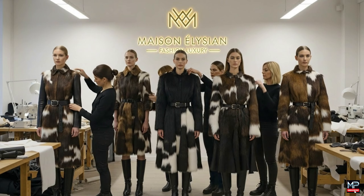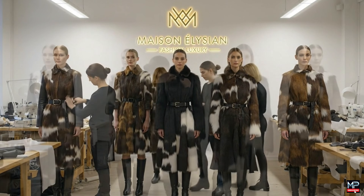The belt needs to be tighter. Perfect. That looks much better now. You're ready.